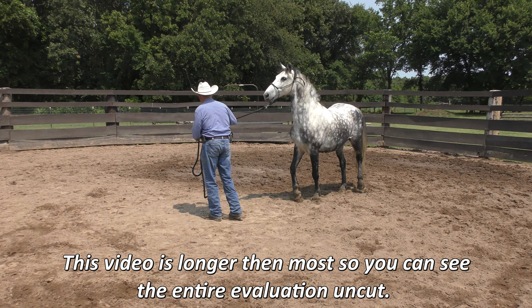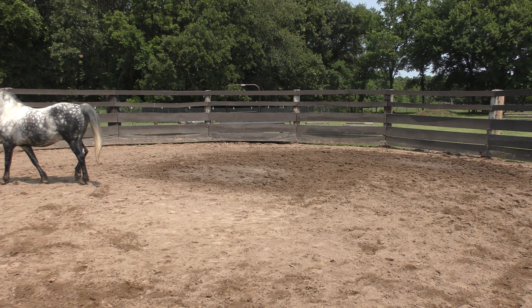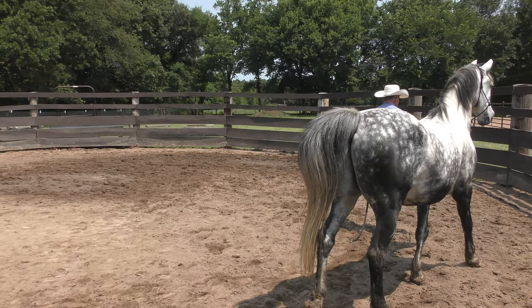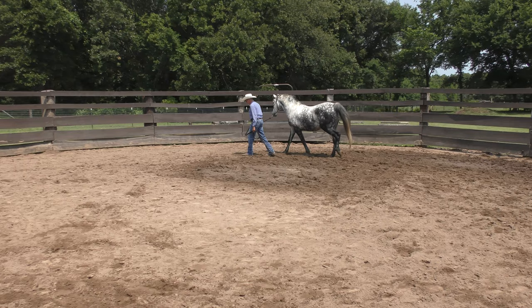The first thing I want to find out is if he'll just kind of follow me around here and be respectful. He came in yesterday and he's a little bothered by the new surroundings — they took him away from his pasture mate, so he's going to be a little bothered for a couple of days. That's not bad at all. What I'd like a horse to do when I'm leading him is just keep his nose about even with my shoulder, not be too pushy. That's a little better than I expected.